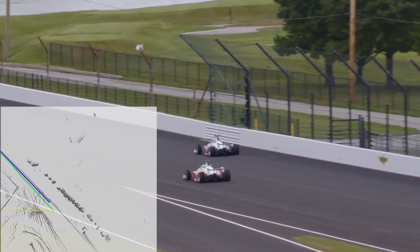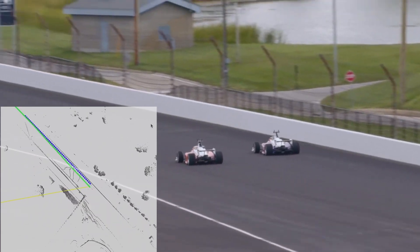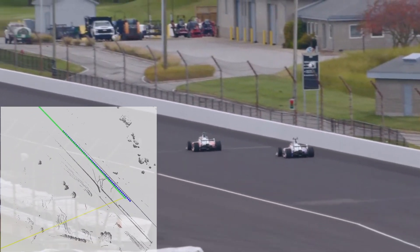Staying low — here they are going for the pass on the bottom. Very well done at 100 miles an hour, executing at that level, going for the pass on the right side.